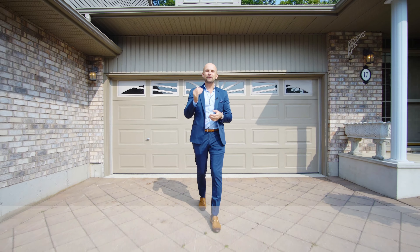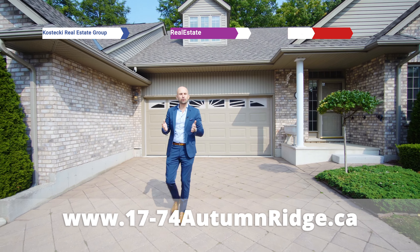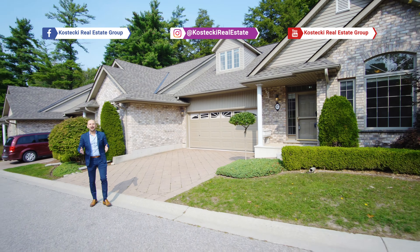Thanks for joining me today. If you're interested in this home, check out the website below. And for more great homes, make sure you follow us on social media. For the Kostecki Real Estate Group, I'm Peter Kostecki. We'll talk to you soon.